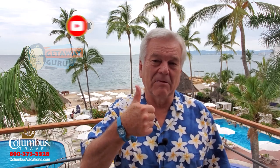If you're new to my travel channel, please remember the big three: subscribe, turn on the notifications, and if you like this video, please give me a thumbs up. When making your travel bookings, I recommend you use the services of a professional travel advisor. They'll save you time and money. And of course, you're always welcome to call us at Columbus Travel.